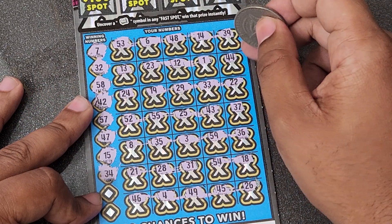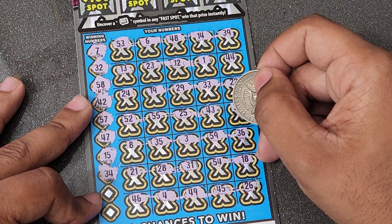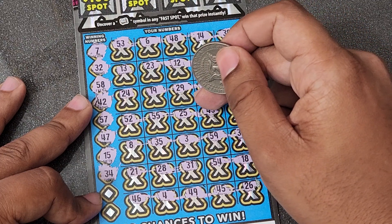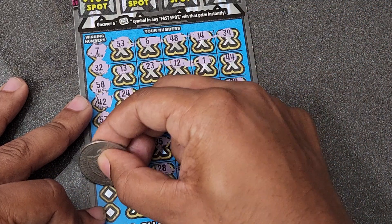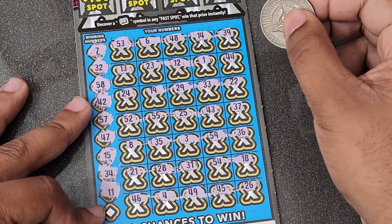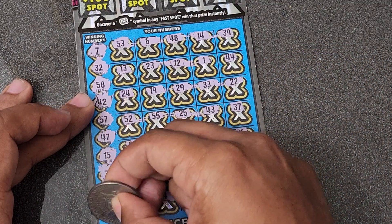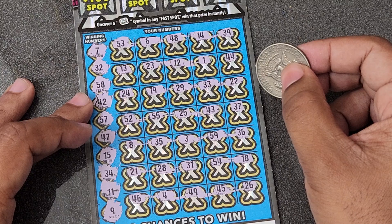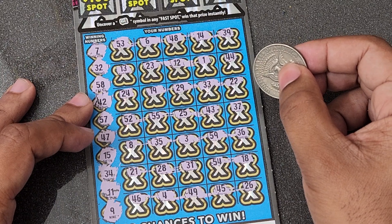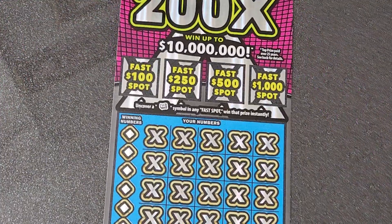Getting down to crunch time. 34 — we have 33, 31, 35. One off both ways. 11 — we have a single one but no double one. Last chance — looking for a 9 and we have an 8, which is another one off. Ticket number 12 is no good. One more ticket to go.